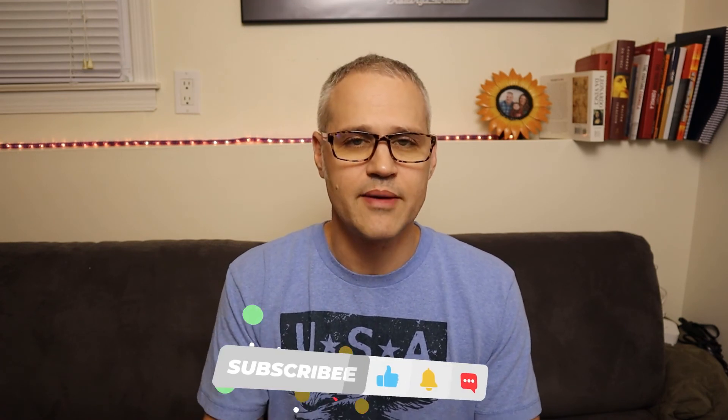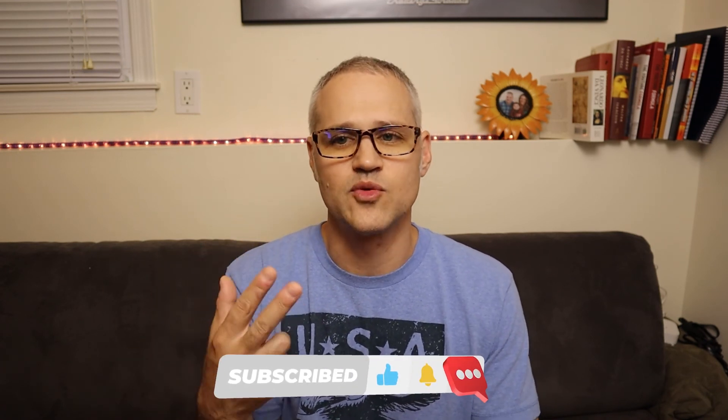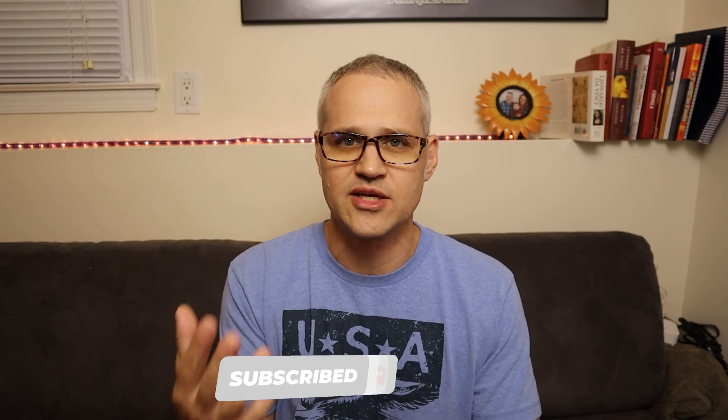If you enjoyed my video, give me a like, subscribe, leave a comment, and if you want to know about any other subjects you're interested in, let me know in the comments below. Take care and I'll see you next time.